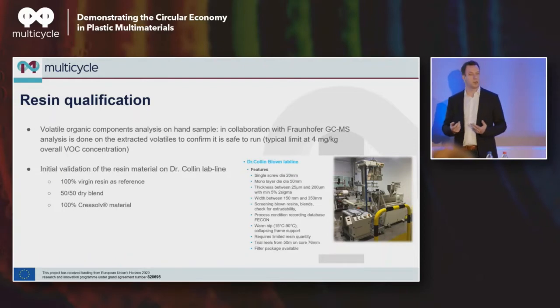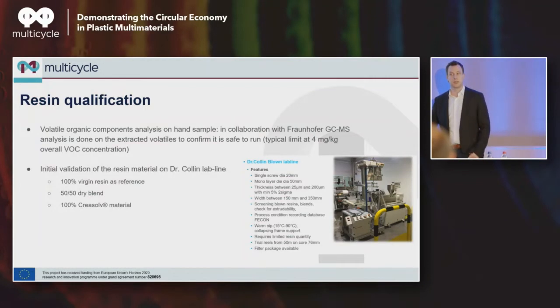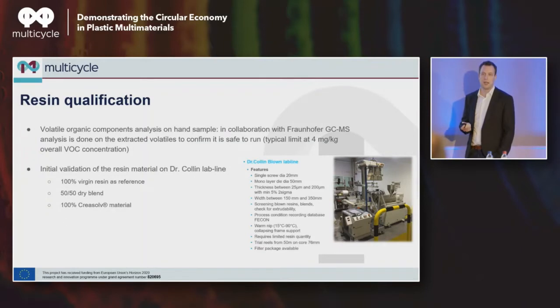These side products might also fumigate when you re-extrude into a film and be a processing hazard for operators. So the first step, in collaboration with the Fraunhofer Institute, was to see if the product we generate is safe to process on our lines. The answer was positive — we had a limit higher than 4 milligrams, but it was confirmed that everything in there was non-hazardous at the PPM levels present.